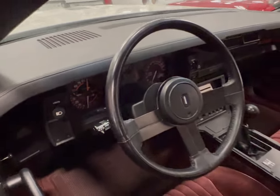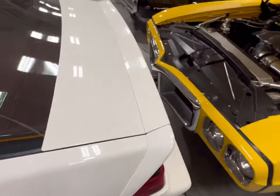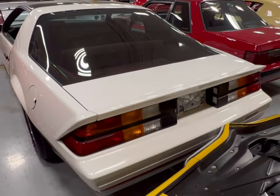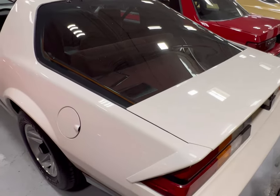As you guys see the gauges, this thing is in excellent condition, man. Oh my God, yeah, this is a nice car. Swinging around the back, I don't see any damage to this thing. I don't see any dings, I don't see any scratches.